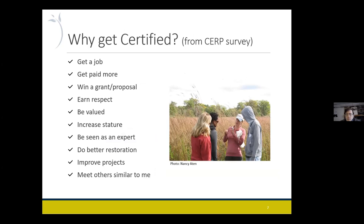A while back we had a survey of some of the people involved in the program and asked them why they got certified. Some of the answers: to help get a job or increase salary, credentials can help on proposals — if you're applying for a competitive proposal, having those credentials can give you a leg up. Being respected, valued, increasing stature, being seen as more of an expert — all those things are important. Especially in the consulting world, perhaps more so because they have to compete for restoration projects. But we have people in all sectors: nonprofit, government, academics, and private.